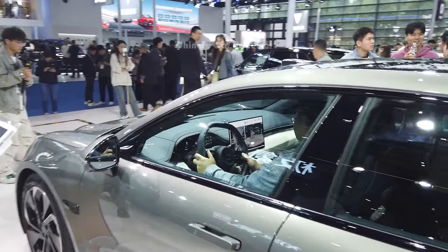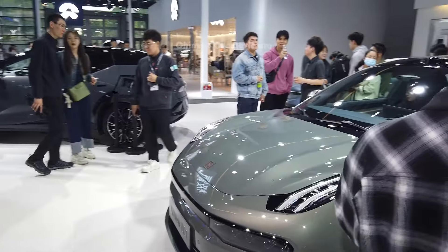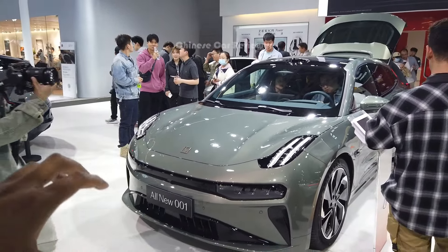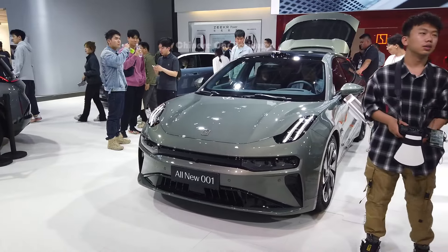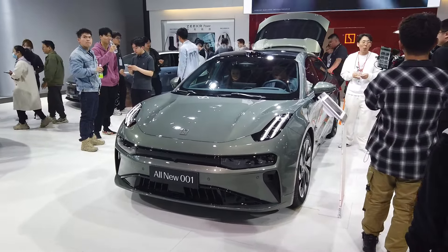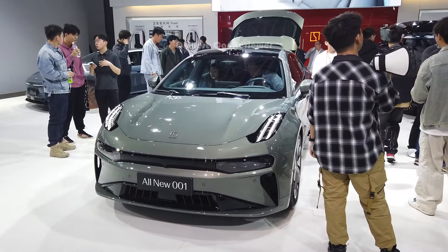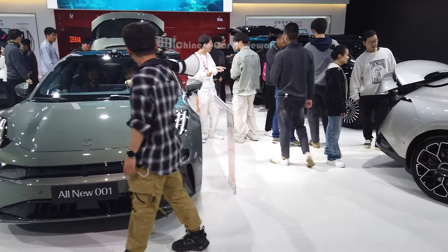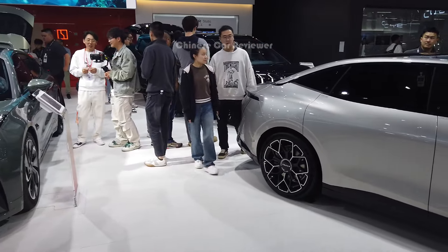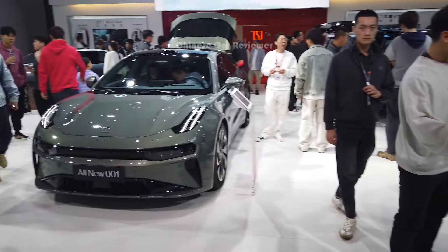Check my previous video for all the information on the GCarry 001. It's not easy to share everything through this video with so many customers checking out the vehicles. I'm going to share some other new electric vehicles soon — keep supporting me and do subscribe to my channel. Until then, bye!